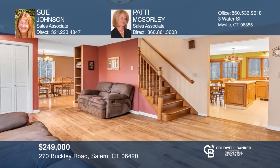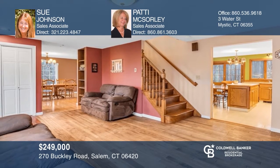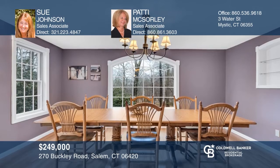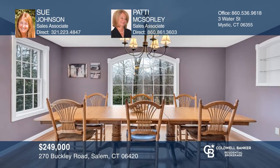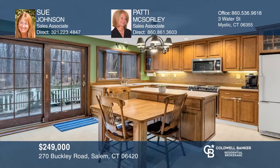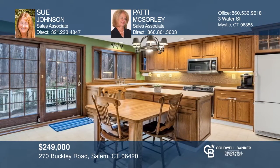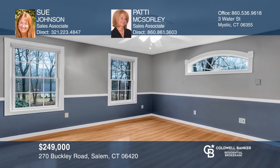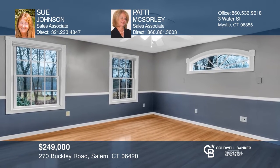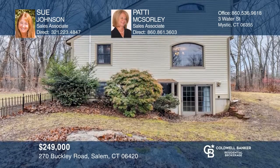Welcome to this traditional three-bedroom and two-bath colonial. The living room features a propane fireplace to keep this home cozy on cold winter nights. A bright dining room and a large deck from an eat-in kitchen overlooks the beautiful level yard. A main floor bedroom and bathroom offer first-floor living. This property has numerous living style possibilities. Take the first step by calling Sue Johnson and Patty McSorley today.